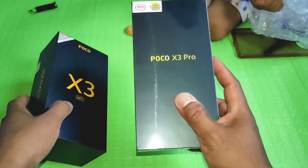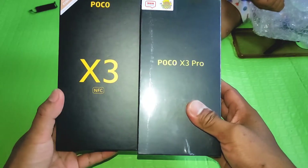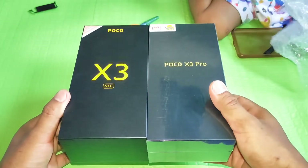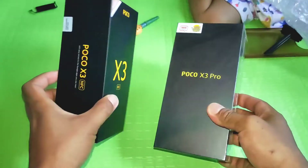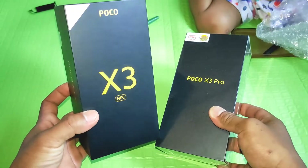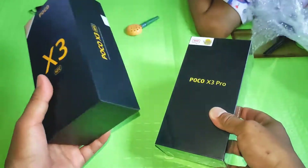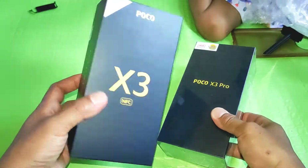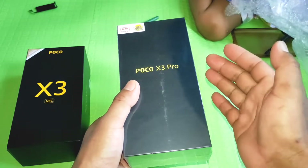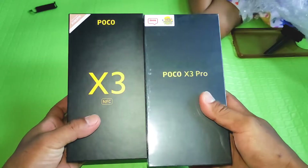Tahu-tahu pas mau beli handphone lagi, ada Poco X3 Pro ini. Setelah gua lihat speknya, ternyata gila, pakai Snapdragon 860 — itu yang bikin menarik. Untuk spesifikasi lainnya sih malah non-grade dibanding Poco X3 NFC, dan Poco X3 NFC ini udah gua beli sekitar 9 bulan atau jalan 10 bulan. Biasanya gua nggak jauh dari 6 bulan atau lebih baru ganti HP.